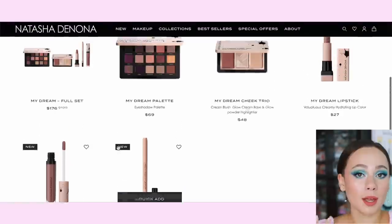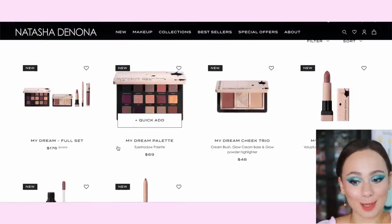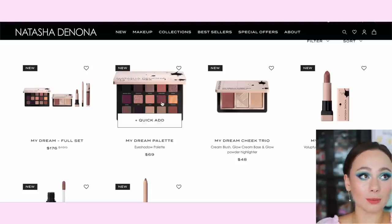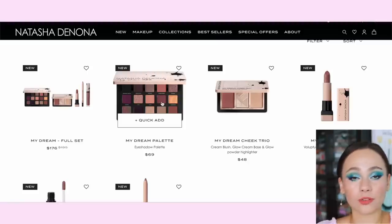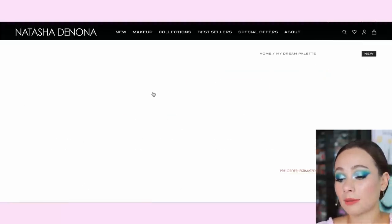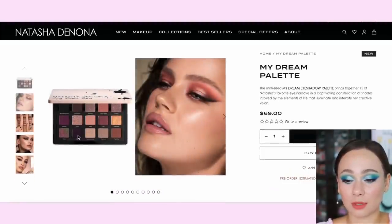For live swatches, check out her Instagram — she has them all posted and I've already watched every one of them. You can get the full set for $176, which saves you a little bit of money versus $195 for everything individually. I pre-ordered from the Natasha Denona website, though the palette might be available in my Sephora store soon. Here is the palette — we finally have some new promo pictures.